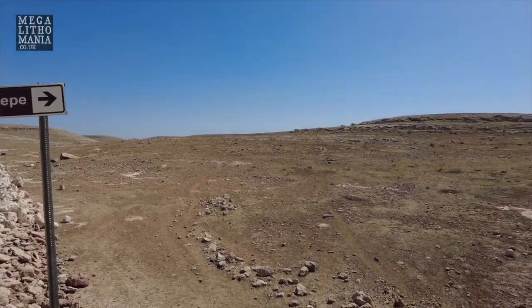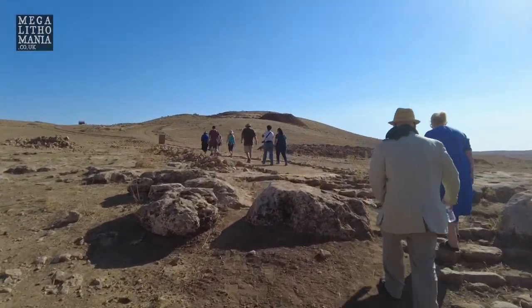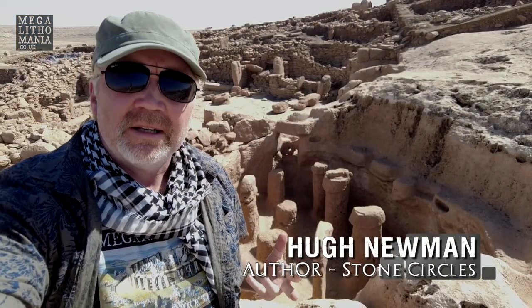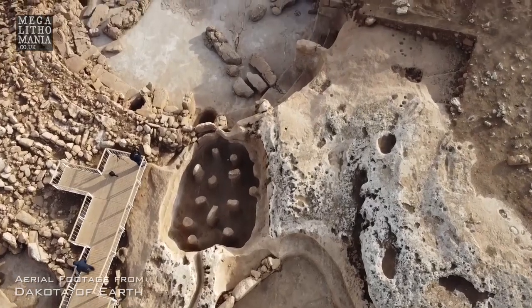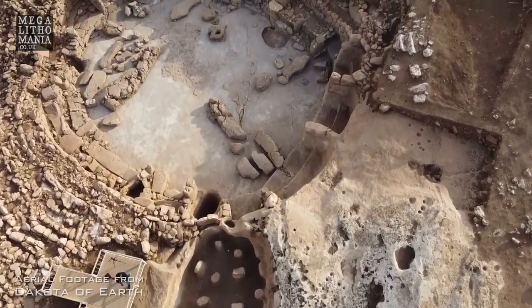Hey Megalithomaniacs, here we are once again at Karahan Tepe in the Tek Tek mountains of southeast Turkey. As you know from my previous videos, this is the sister site to Göbekli Tepe and it dates to at least 11,000 years old.